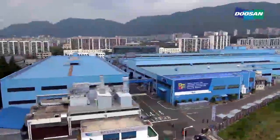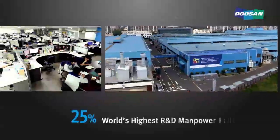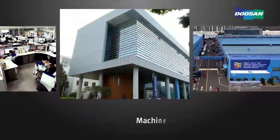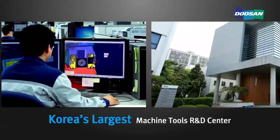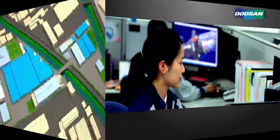We maintain a 25% R&D manpower ratio, which is the highest in the world, and we are making continuous and bold R&D investments. The construction of South Korea's largest machine tools R&D center, completed in 2008, has been the driving force behind our ability to develop world-class products.